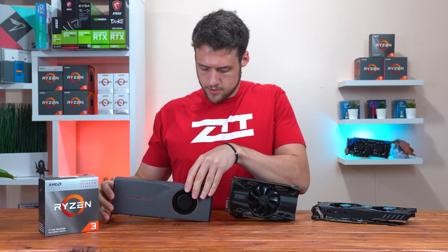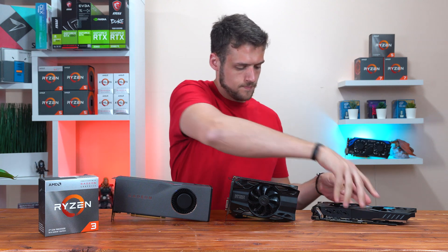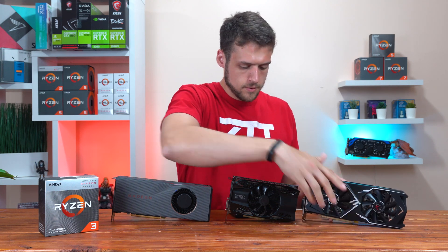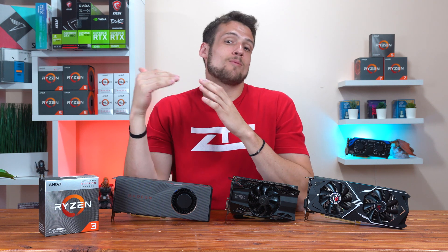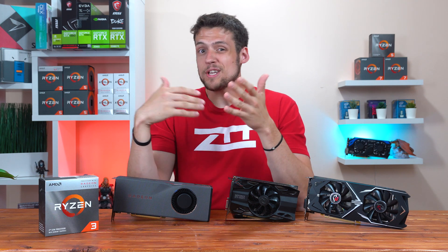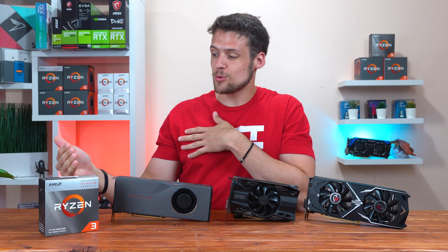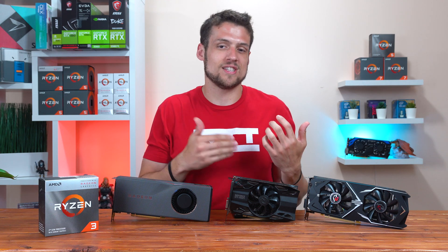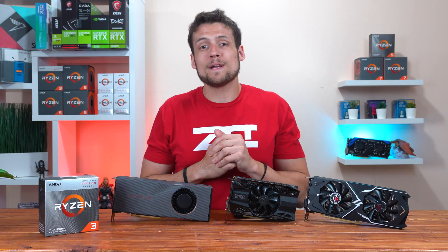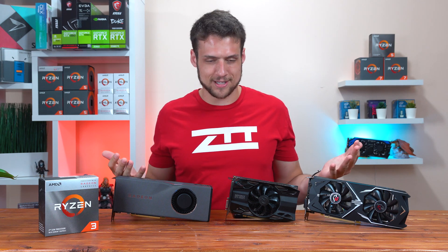In my last video we benchmarked the Ryzen 3 3200G and Ryzen 5 3400G, and we determined that the Ryzen 3 3200G is actually rocking an insane improvement from last generation's APUs, so today we're going to benchmark it with three dedicated graphics cards.